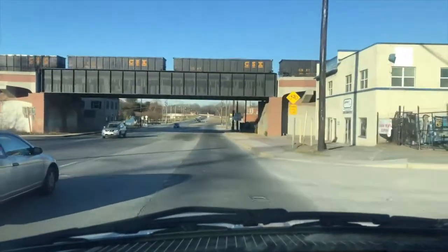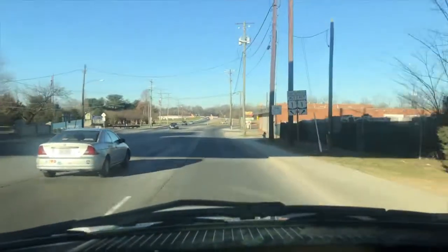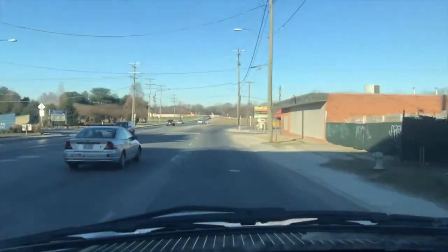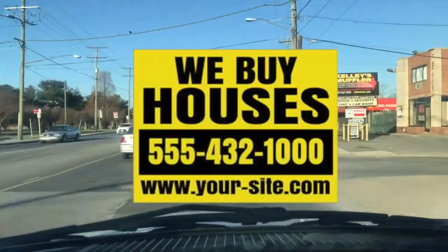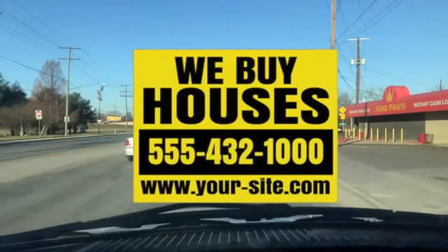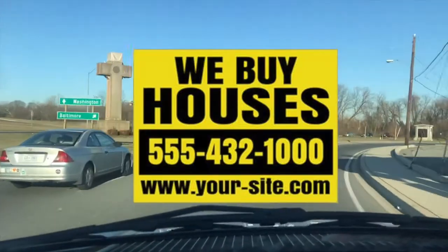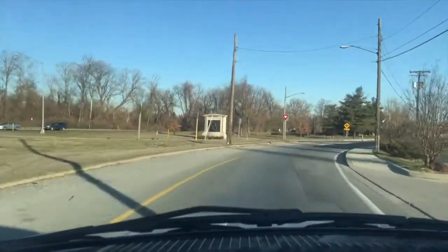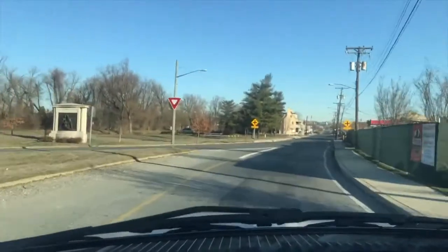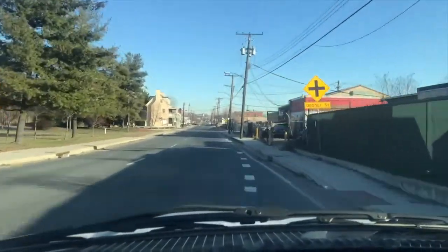I get the highest response rate — and I've spoken to other investors as well — when you think about it: you're driving at 30, 40, 50 miles an hour and you pass one of these signs. It has to be big, bold, and simple so you can memorize it, because you're not going to stop and grab a pen while driving.